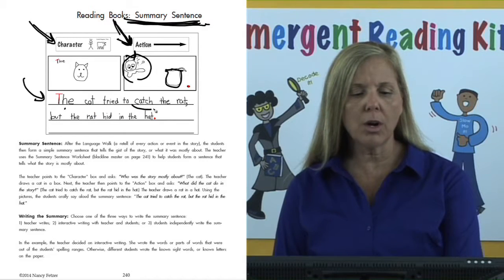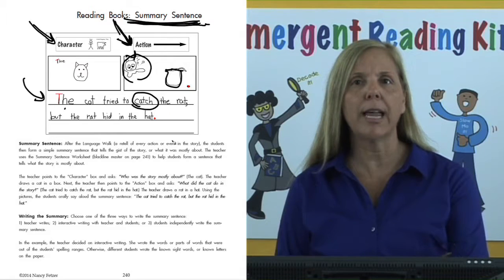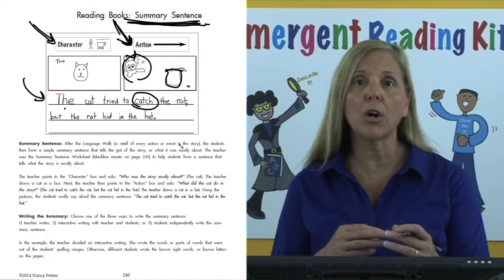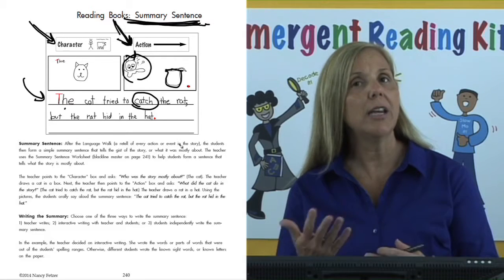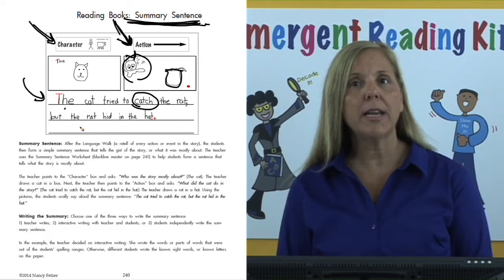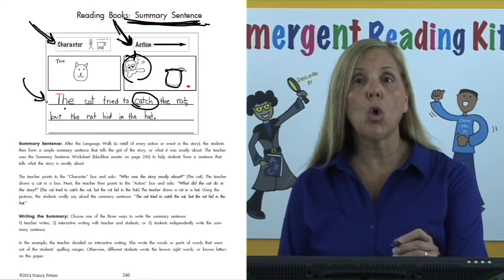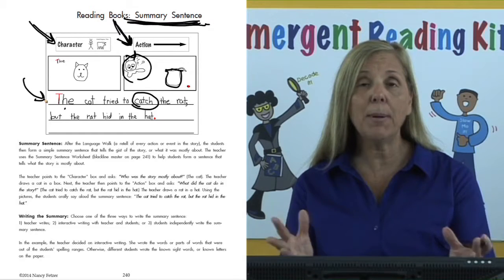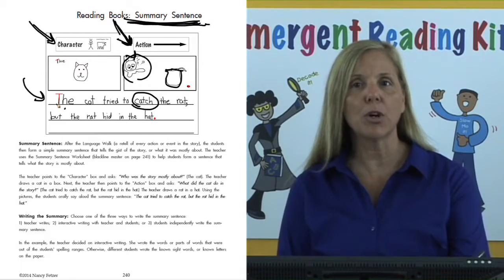If you come to a word that is not in their range, you may want to write it down on the board for the students to copy and say, "you'll learn about that later," or they can just say the word and write down the sounds they hear to represent that word — either way is fine for the lesson. The last way is for students to write down the sentence on their own, independently in the group, while you help individual students who need help with different words.